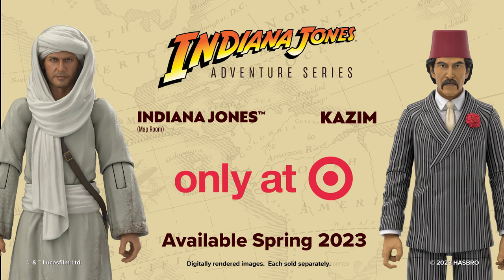They will both be available at Target later in spring 2023, and we're excited for you guys to be able to get these into your collection.